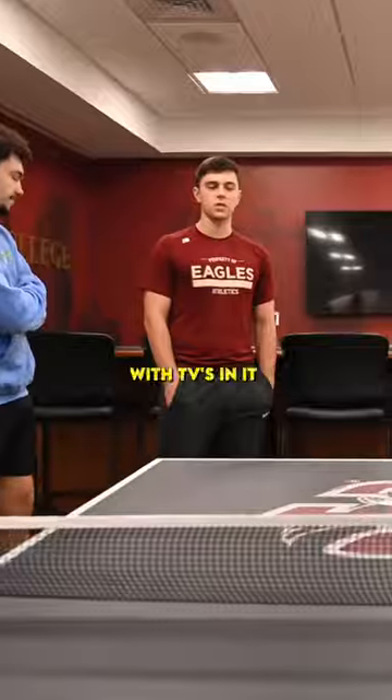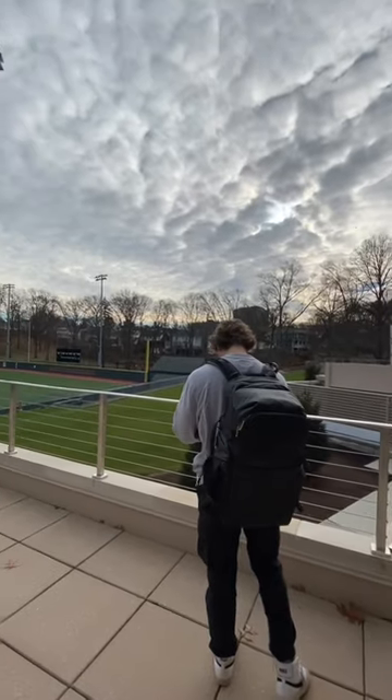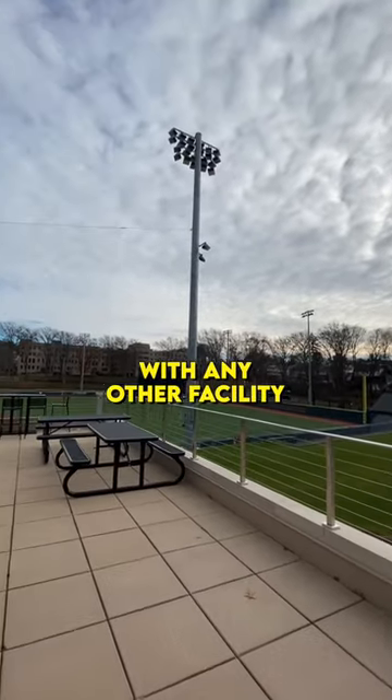Not to mention they have a dope lounge with TVs in it, a ping pong table, a bunch of snacks, all that stuff. It was a really, really cool setup. I was extremely impressed with these facilities and it has to be right up top with any other facility that I've seen.